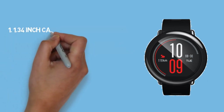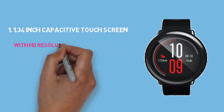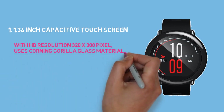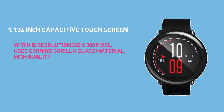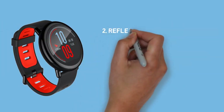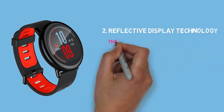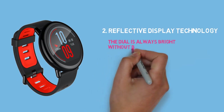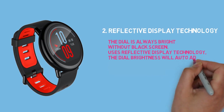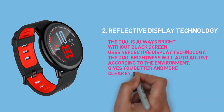1. 1.34 inch capacitive touch screen with HD resolution 320 x 300 pixels, uses Corning Gorilla Glass material — high quality. 2. Reflective display technology: the dial is always bright without black screen. The dial brightness will auto adjust according to the environment, giving you a better and clearer eye experience.